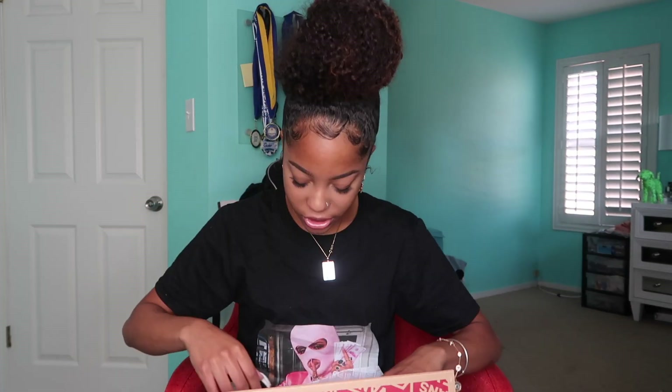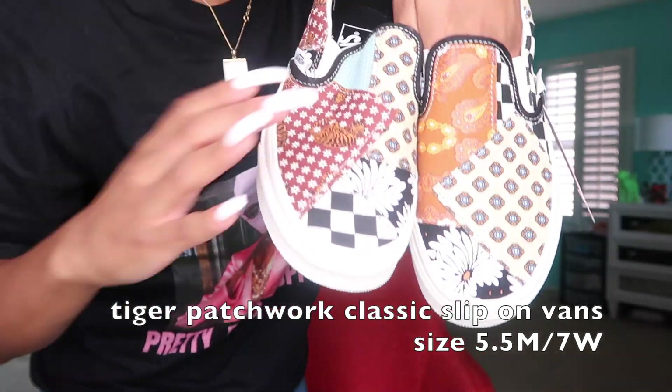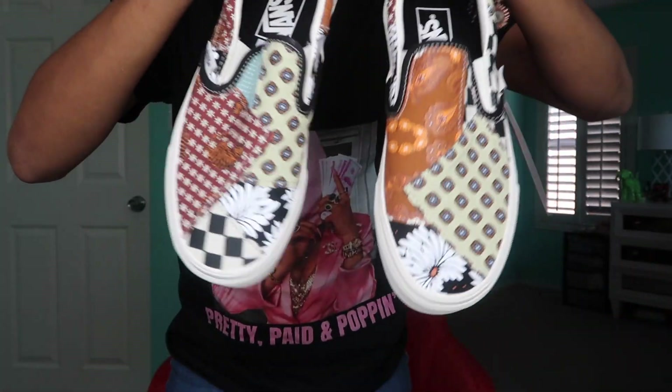For the last pair of Vans I got some cool slip-on Vans. I just saw them and I was like I have to have them — they're just so cool and different. I don't know how to describe them, y'all just look at them. They're just so different, and they're both different from each other — not the same. I just think these are so cute. Really like these, very happy that I got them.